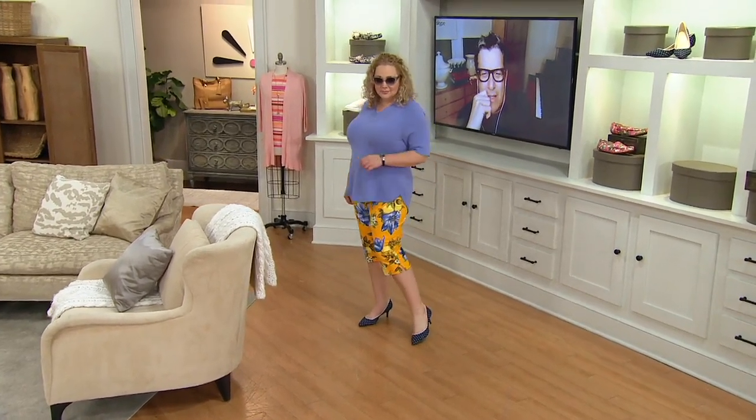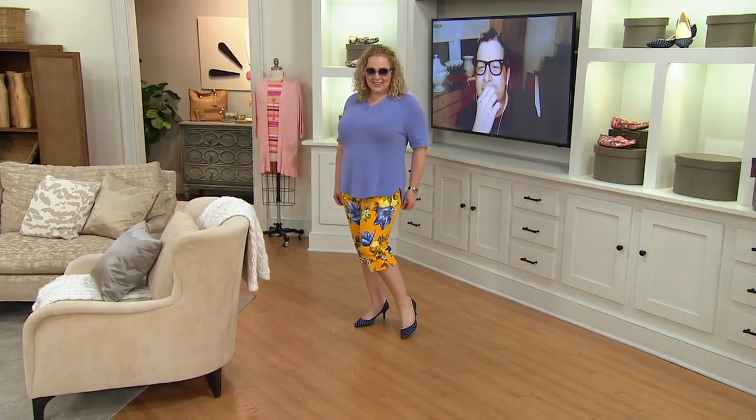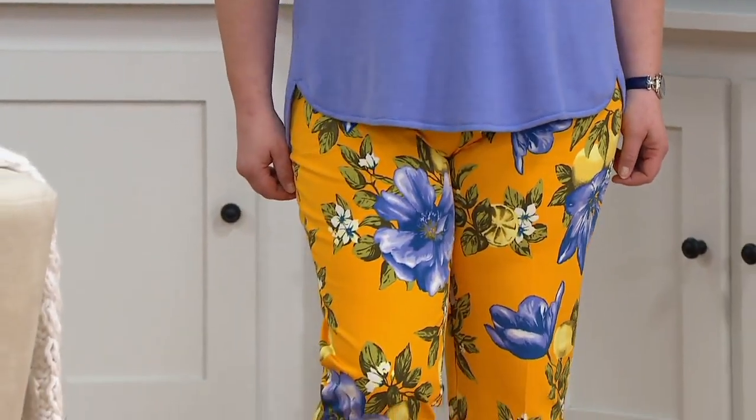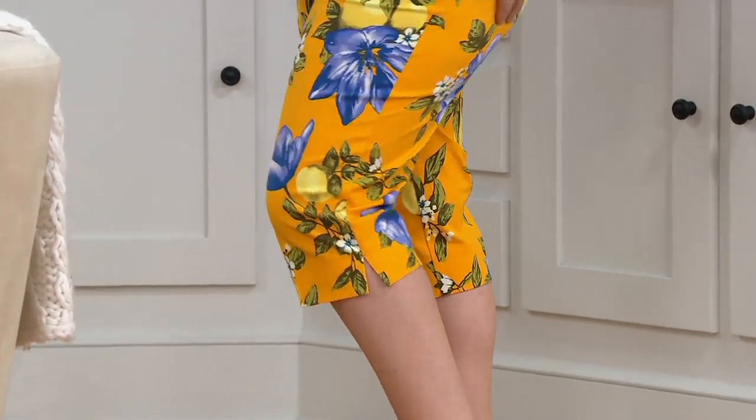Rebecca's showing you the mimosa right now, and I see nothing but yellow and red at the bottom of the screen — that means super limited. We have fewer than 150 between regular and petite. That's going to be gone soon.